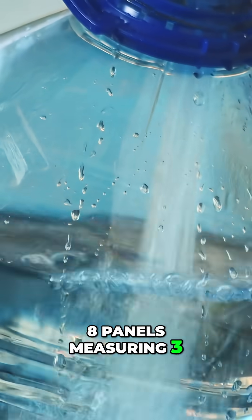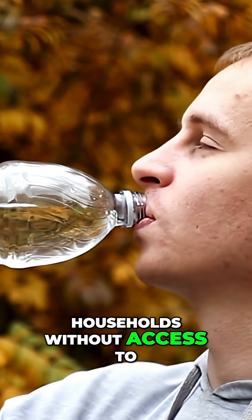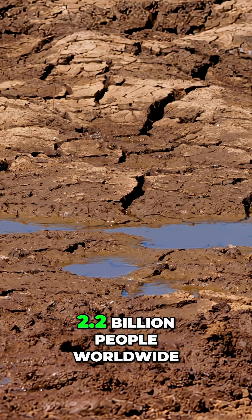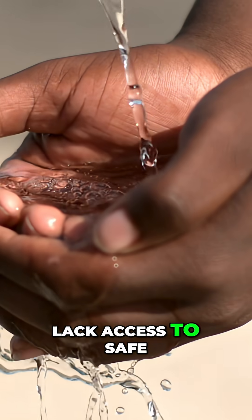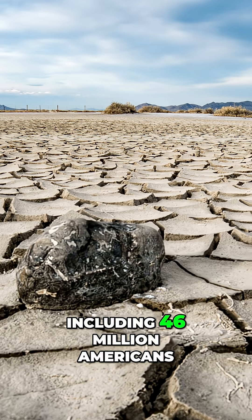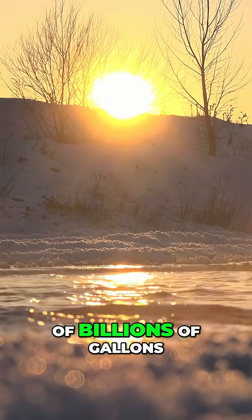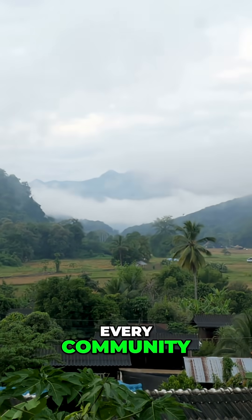Eight panels measuring 3 by 6 feet could supply enough water for households without access to safe drinking water. This addresses a massive global crisis: 2.2 billion people worldwide lack access to safe drinking water, including 46 million Americans. The atmosphere holds millions of billions of gallons of vapor — an untapped reservoir above every community.